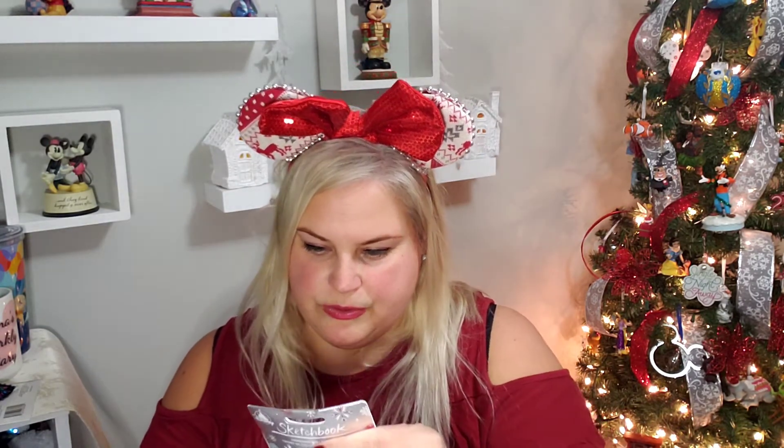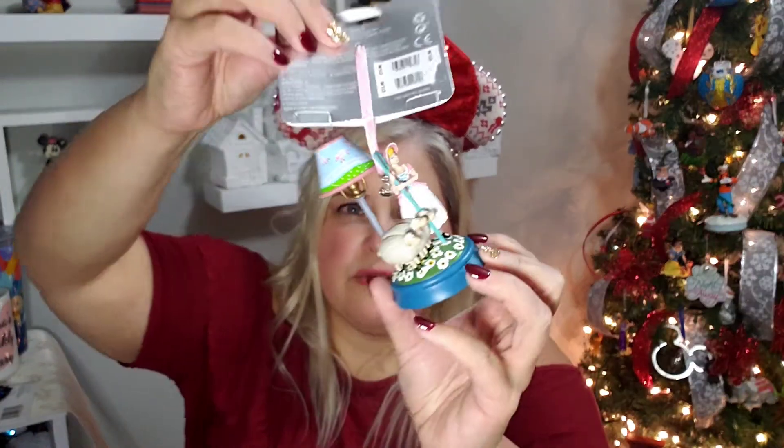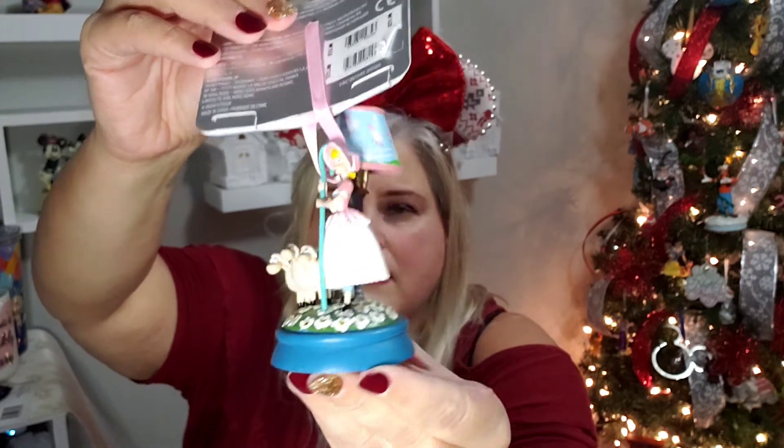Let's see what else we got. This is wrapped really nicely, so if there's something breakable it's probably not going to break. It's an ornament — oh this is beautiful! It's Bo Peep and her sheep. So pretty, oh this is so sweet. I will put that on my tree.